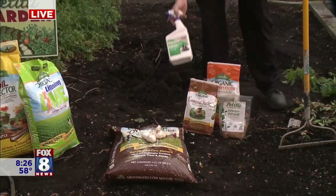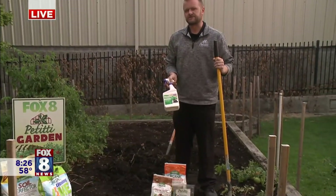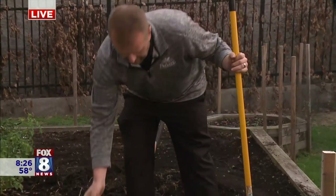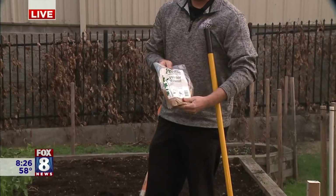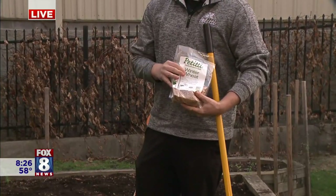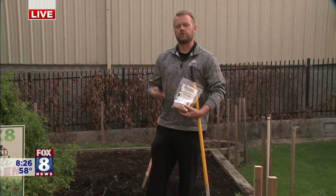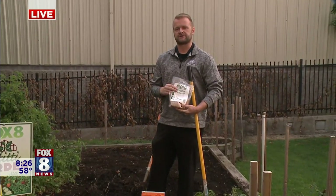If you have weed problems, Burnout is a great organic weed killer. You can go ahead and spray this and it will take care of the weeds this fall so you don't have to fight with them come springtime. One thing we always recommend is a product called winter wheat — a great cover crop. It's a seed, a grain. You broadcast this over the garden and it comes up just like a grass. It'll grow all winter long, and then in the springtime you cut it and rototill it back into the soil, and it adds organic matter and nutrients back into the soil to help your plants for next year.